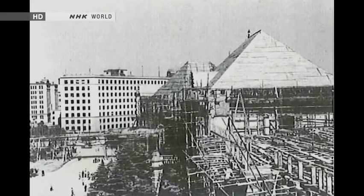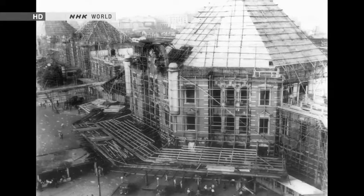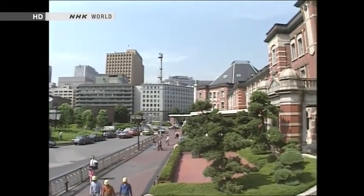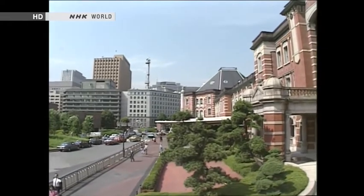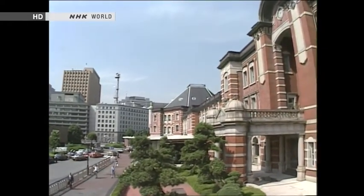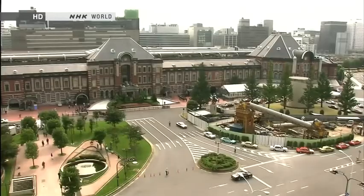After the war, repair work began immediately. But because of a shortage of materials, the rebuilding of the third floor had to be cancelled. Tokyo Station was turned into a two-storey structure. Two years of reconstruction saw the domed roofs replaced by pyramid-shaped ones. The station may not have been restored to its former glory, but at least it looked adequate as the city's gateway.